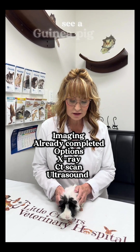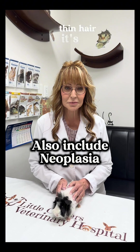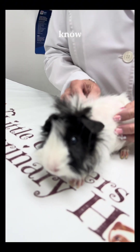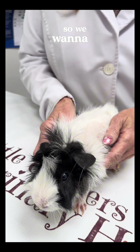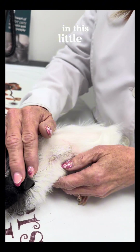If you see a guinea pig losing hair, with patches of alopecia, or thin hair, it's not normal — we need to get that checked out. It could be from systemic illness, ectoparasites, or fungal infections. We want to figure out which one it is so we know how to treat this appropriately in this little girl.